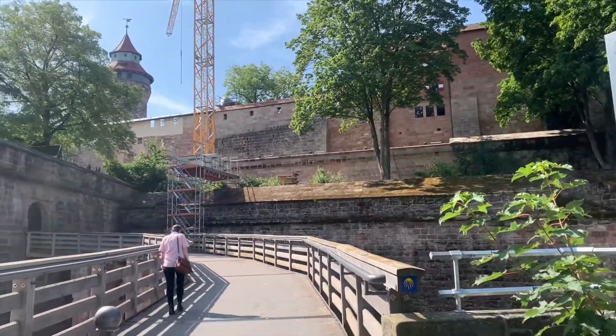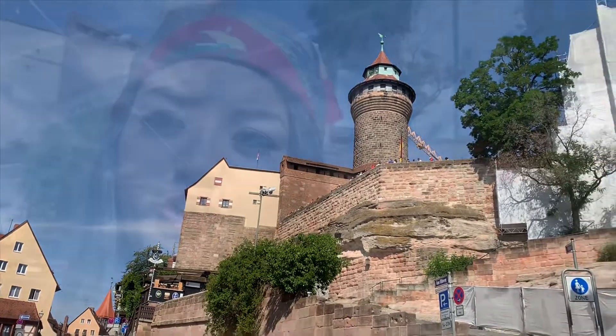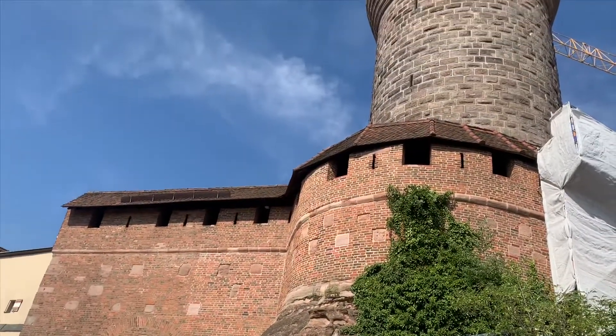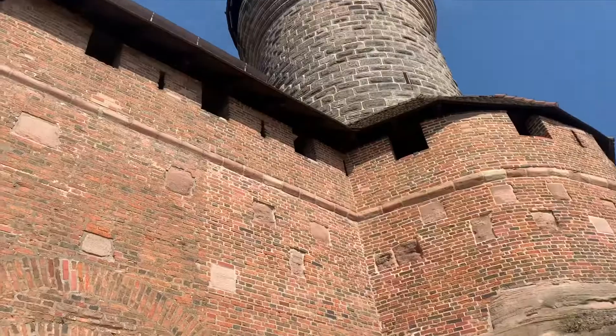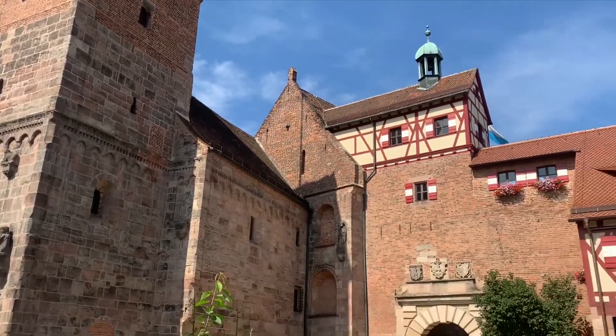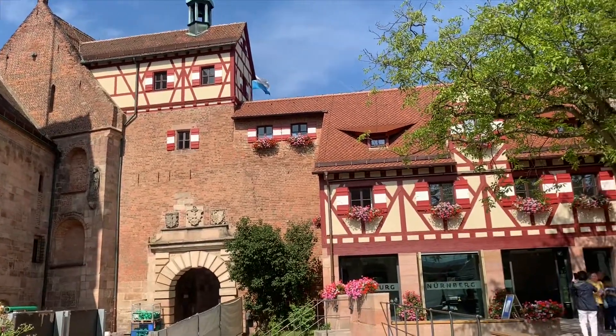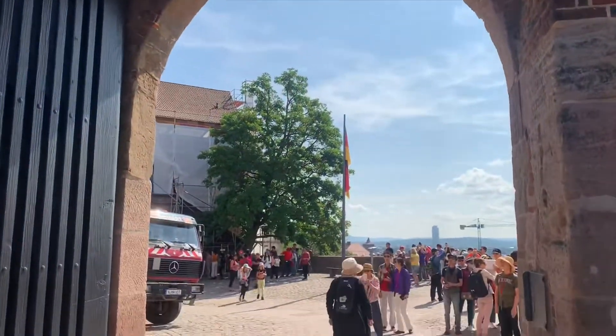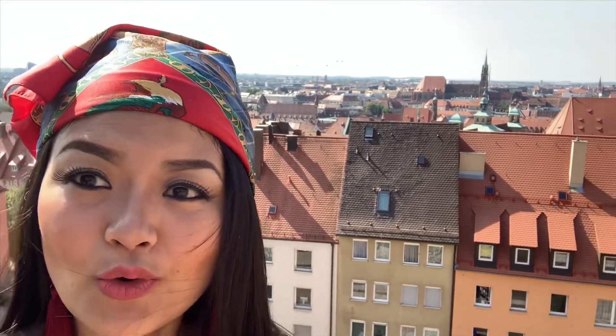Our first stop is the Imperial Castle of Nuremberg. Tourists flock to the Nuremberg Imperial Castle because from up there you can see the skyline of the whole Nuremberg city.